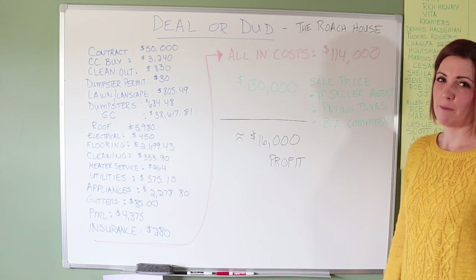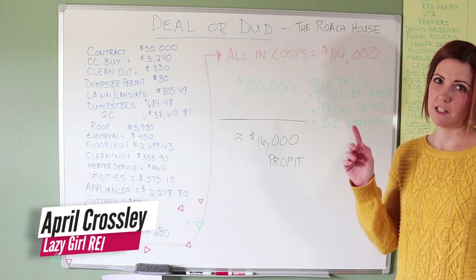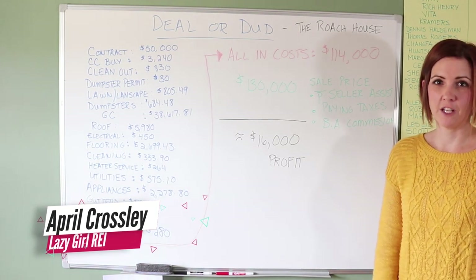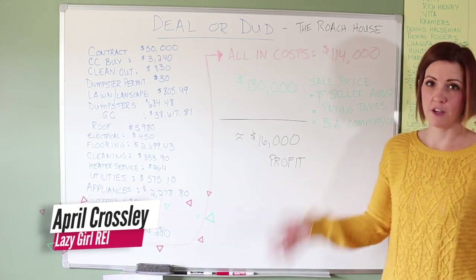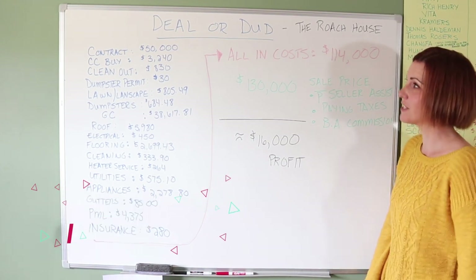Hey everybody, welcome to this week's episode of Dealer Dud. We're going to talk about the Roach House, which we did a walkthrough of in a previous video, so I'm just going to run through the numbers with you on that project. You know the story behind the house.